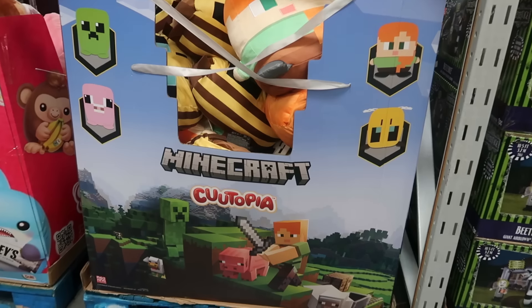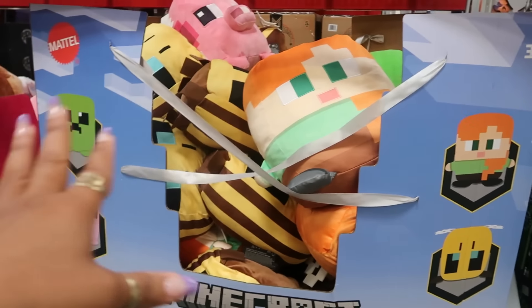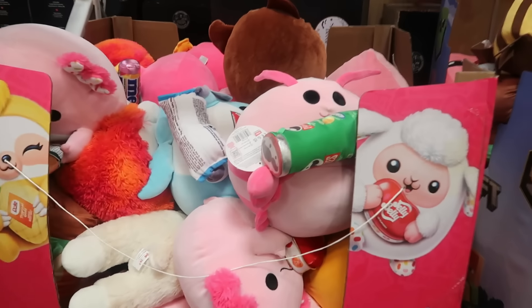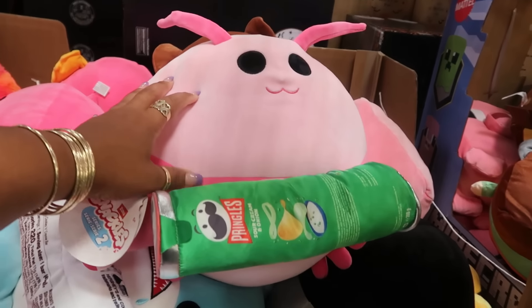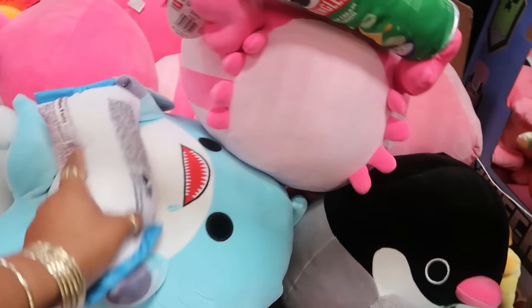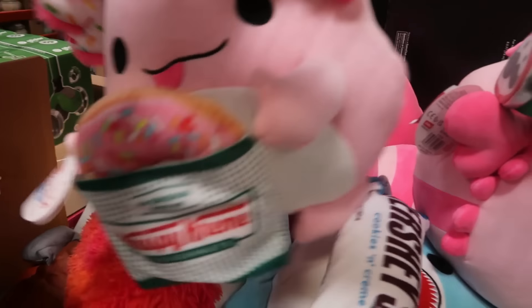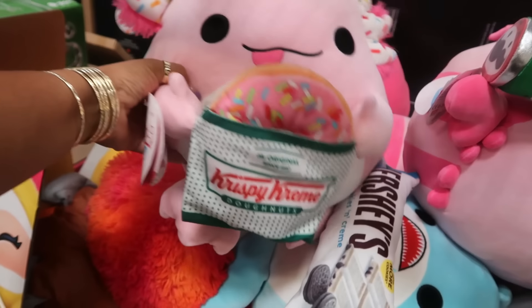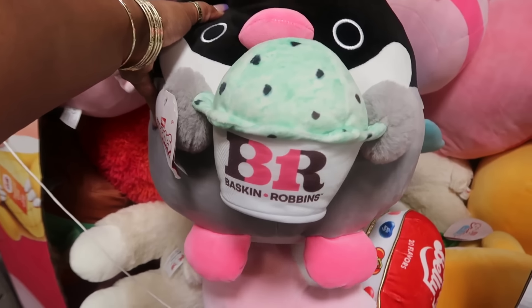Minecraft Cutetopia has some of the little characters for $17.98. The Snackles always crack me up — who thought to put plushies with food items? You've got Pringles, Hershey's, one holding Mentos, a Krispy Kreme with an axolotl, and a penguin with Baskin Robbins. These are $17.97. You can also get the axolotl with Jelly Belly.